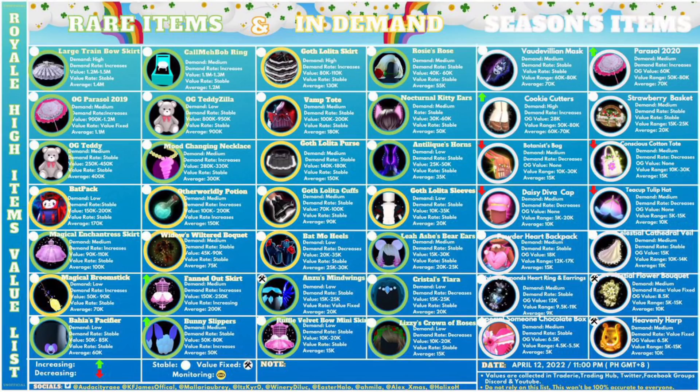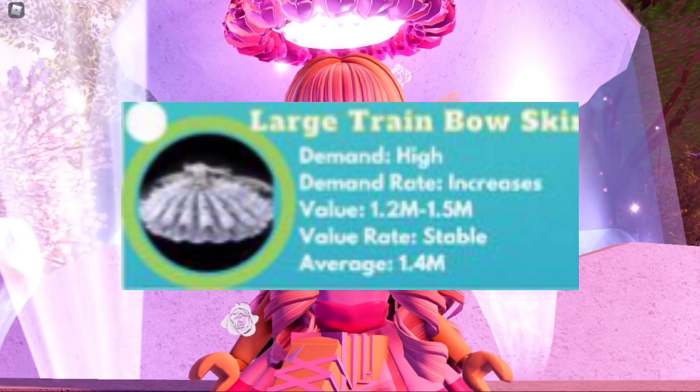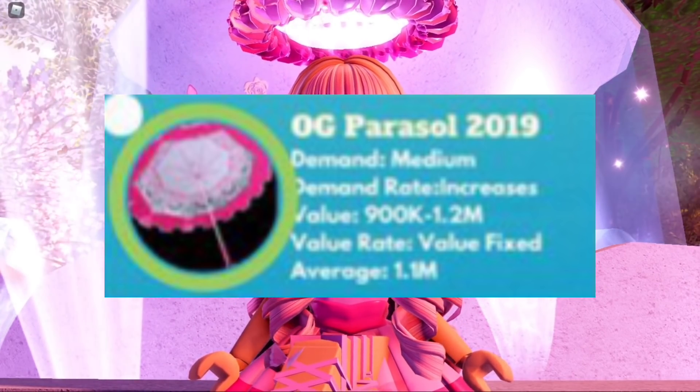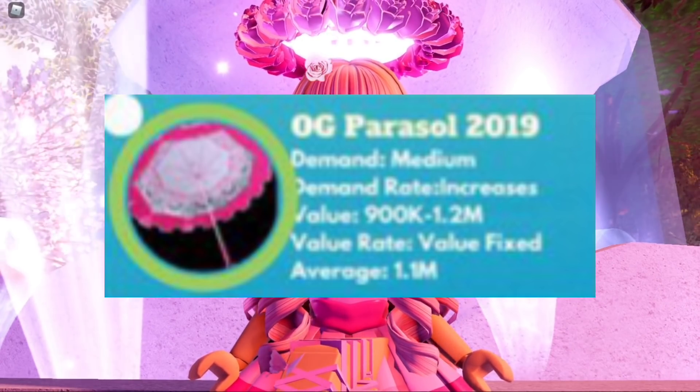So of course the most rarest item is the Large Stream Bow Skirt — it is 1.4 million diamonds on average, which is crazy. Below that is the OG Parasol 2019, and it is 1.1 million diamonds.